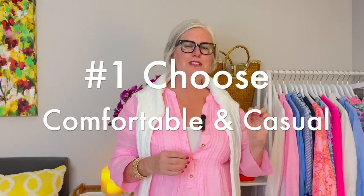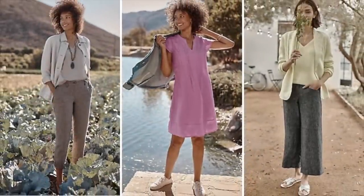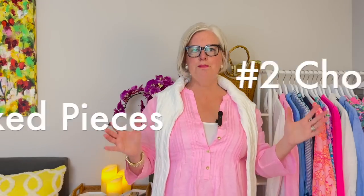Number one: choose comfortable, casual clothes. Coastal grandmother is all about a relaxed, comfortable style, so choose fabrics that are lightweight, breathable, and easy to move in. Some great options include cotton, linen, and even jersey knits.